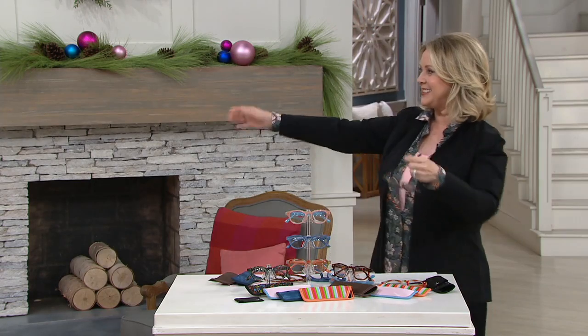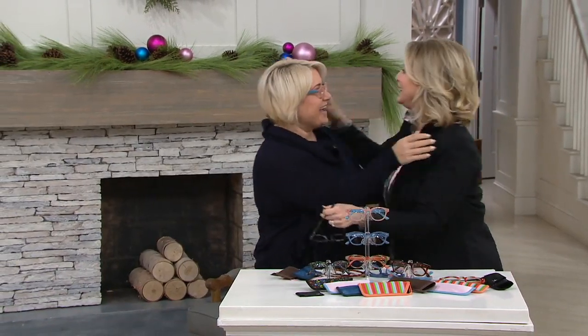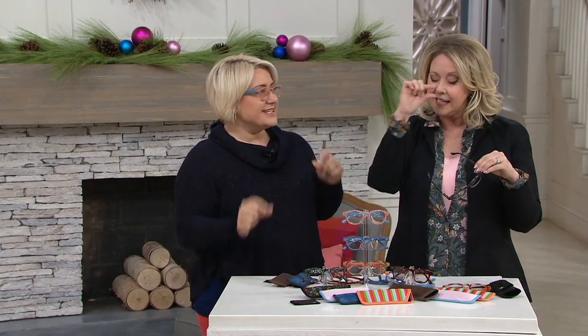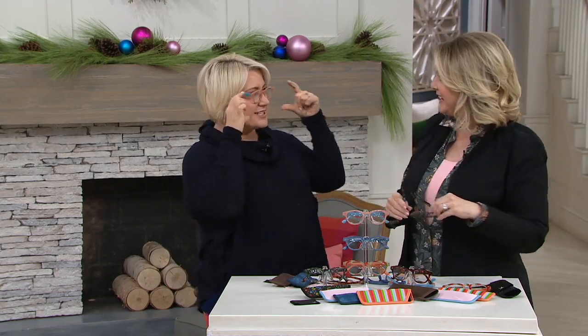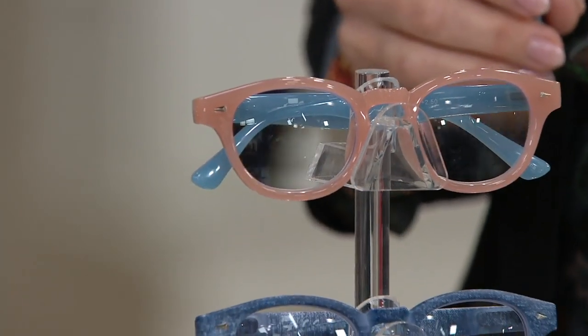Come on in — Courtney Custer is joining us. You look cute in that one. Those are pink on the front and blue on the side. I love it, these are fun. I like the shape of the glass itself — it's not just a skinny little thing, not like a granny reader. This is a nice shape that just looks like a great frame on your face, and there are so many benefits.